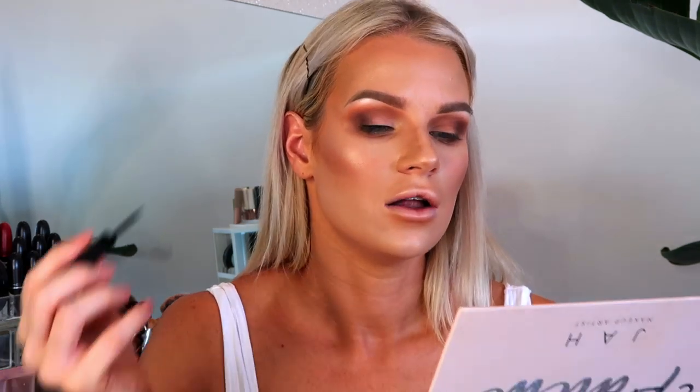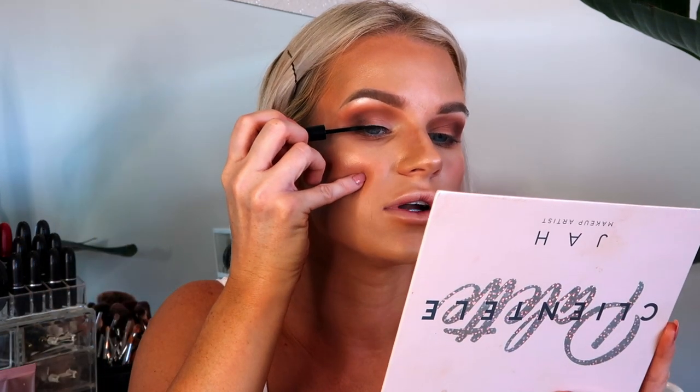Next I apply a thin line of eyeliner on the top — this is the Schwing Liner from The Balm, which I got from Target or David Jones. I give it a shake and stamp it along my eyelid looking downward, doing quite a thin line with a small wing so the lashes blend in really nicely.